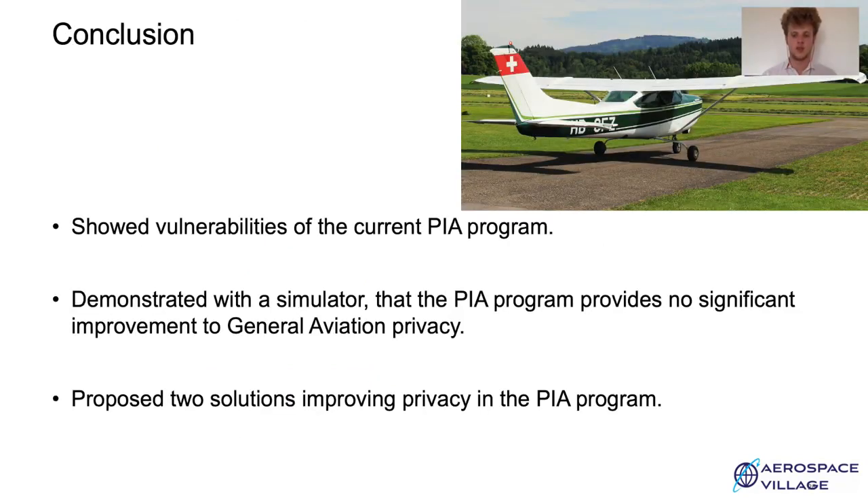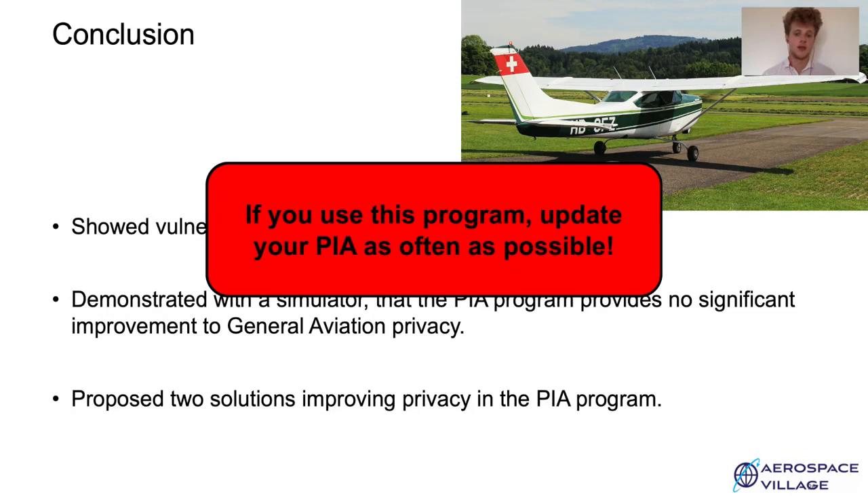To conclude, we showed that the PIA program makes it slightly harder to track aircraft using ADS-B data from crowdsourced networks. It makes it more annoying to trace from a Privacy ICAO address back to the aircraft owner, but it is still possible — so in a sense, the PIA program does not really meet its privacy goal. We showed with the simulator that even with a much larger number of aircraft using a PIA, we can still track a large proportion of them over time. We proposed two concrete solutions to improve privacy in the PIA program. Please check out our paper when it's out, and my take-home message is: if you use this program, please make sure to update your Privacy ICAO address as often as possible to increase your privacy level and others' privacy level.